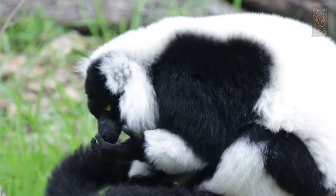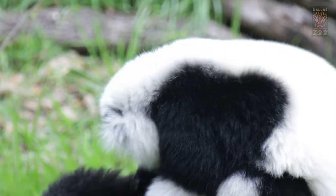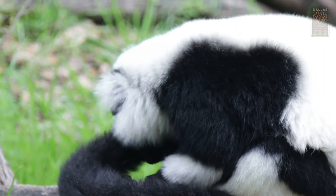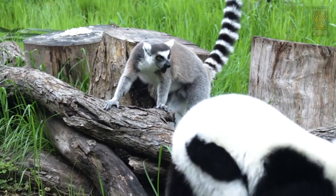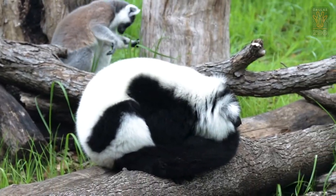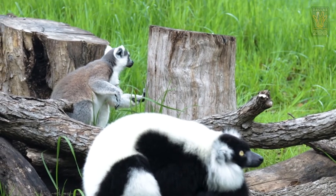Besides the fact that they like to eat, these guys love to groom each other, and this is really important because they live in troops of between 2 and 20 or more individuals, depending on the species. In these troops they groom each other not only to keep their coats nice but also to help with their relationships. Something really cool about lemurs is they actually have something inside their mouths called a tooth comb — it is six teeth that jut out of the front of the bottom of their mouth, and it looks like a comb that they use to comb each other's fur.